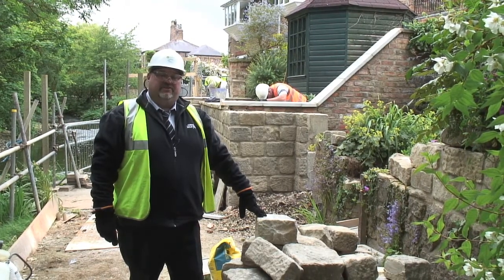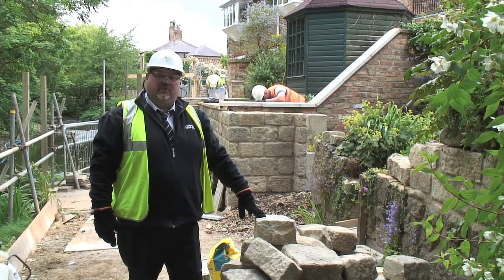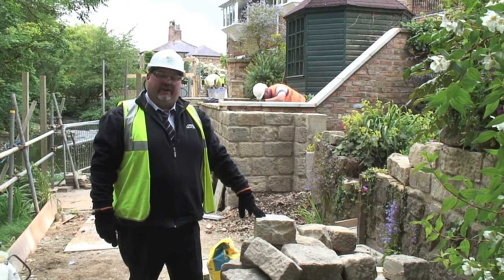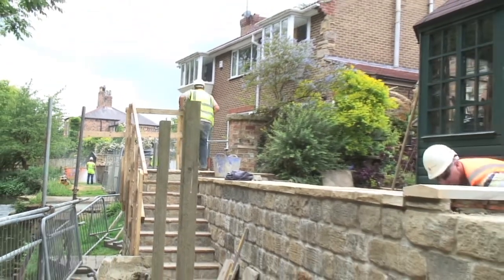Here we are at the upper reaches of the River Scale at Borage Lane. This is a very different type of work to what we've carried out before, which have been rather heavy civil engineering. Here we are actually carrying out individual defenses to properties — 15 properties along the length of Borage Lane — and each one is unique, each one is individual.